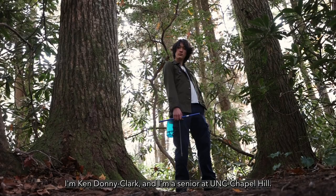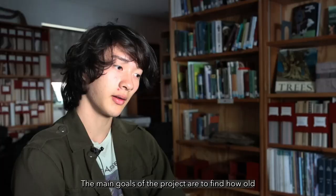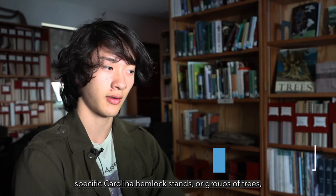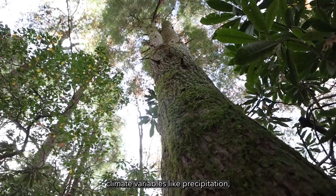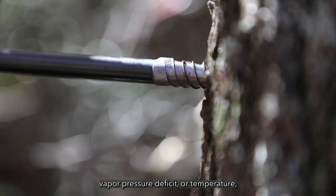I'm Ken Donnie-Clark and I'm a senior at UNC Chapel Hill. The main goals of the project are to find how old specific Carolina hemlock stands or groups of trees are in the region, and to find relationships between climate variables like precipitation, vapor pressure deficit, or temperature and the growth of Carolina hemlock individuals.